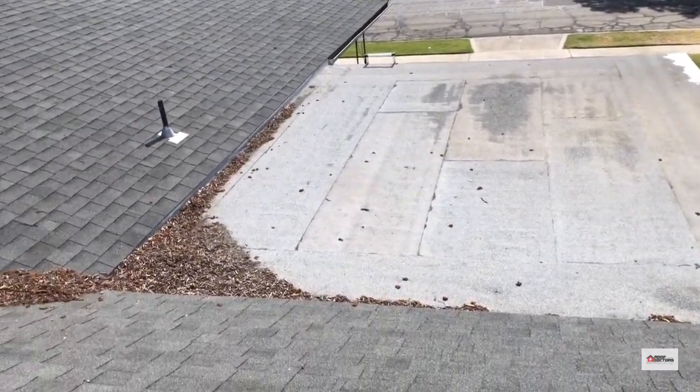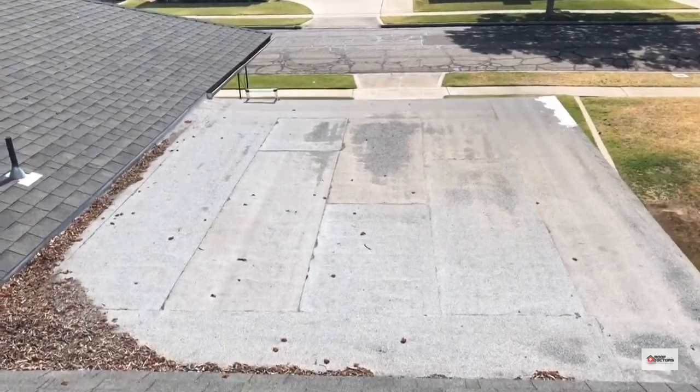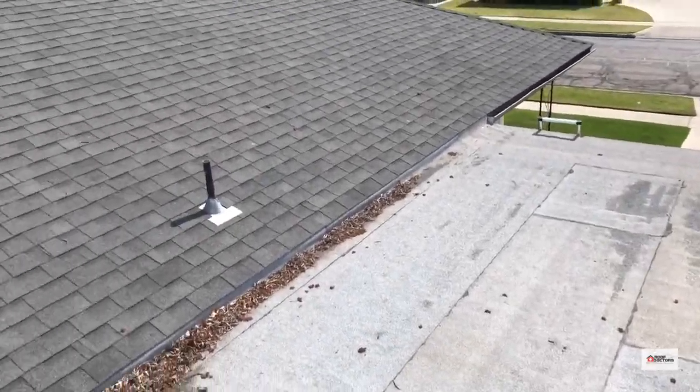The flat roof has a lot of debris in there, and that will keep water from draining properly. Flat roofs need to be maintained. This one was done pretty well — there's a little cracking at the seams, but it should last a little bit longer.